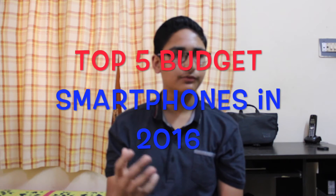Hey, what's up guys, my name is Ishan and you are watching Techstream. In this video I am giving the review of the best top 5 budget smartphones in 2016. These smartphones are under 20,000 rupees or 300 dollars. So let's start the countdown.